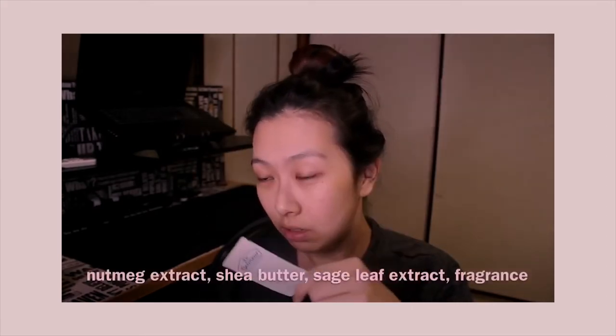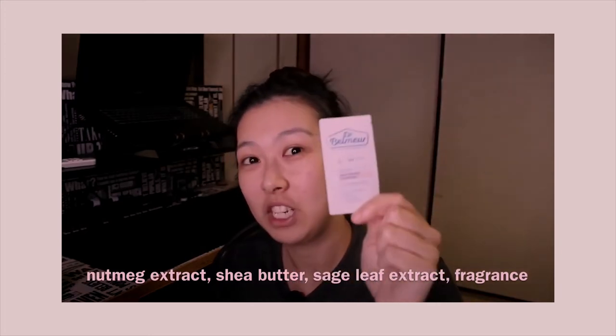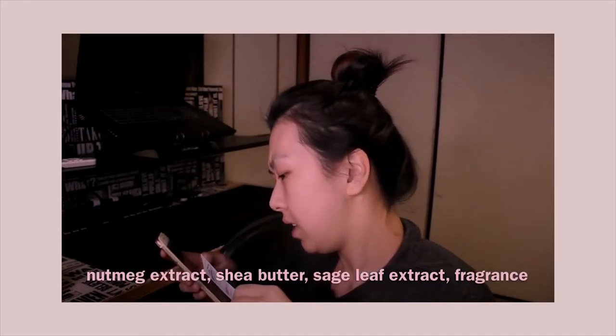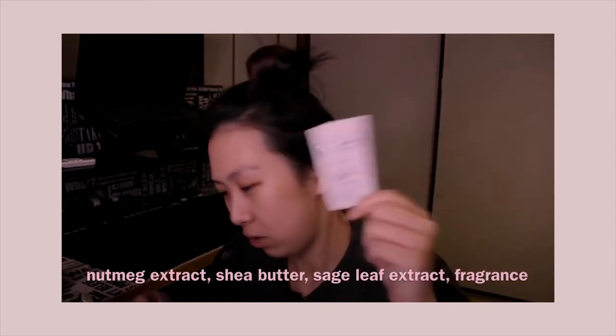Dr. Bell Muir — I think this one is from The Face Shop, from Jongno-gu, Seoul, Korea. It has nutmeg extract, so no. It has shea butter though, which is good for skin. But it also has sage leaf extract, which is an essential oil — so no, no, no.